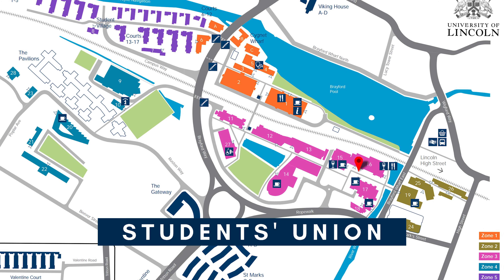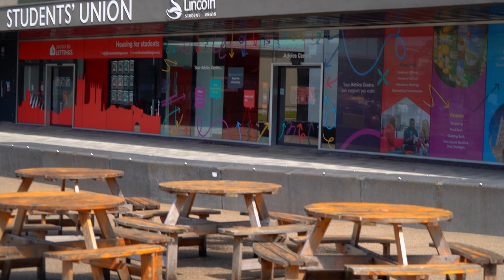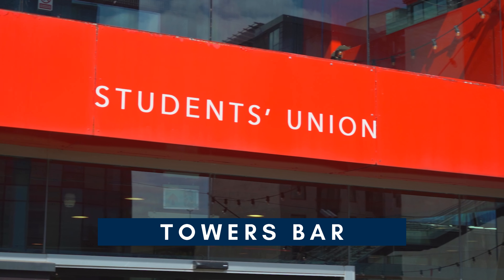Just opposite the library is the Students Union. They provide so many services from academic, finance and housing to all of the sports and societies and so much more. This is Towers, one of the on-campus bars run by the SU. They've got loads of food and drink options.